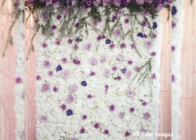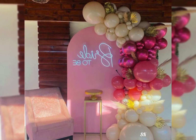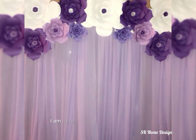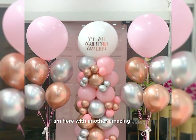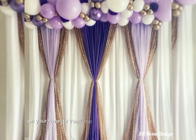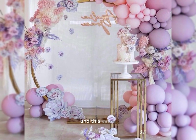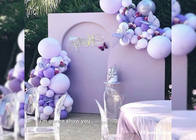Hello everyone! I am here with another amazing video on your favorite YouTube channel SK Home Designs. In this video, I'm going to show you amazing ideas to decorate your bridal shower ceremony theme at your home.